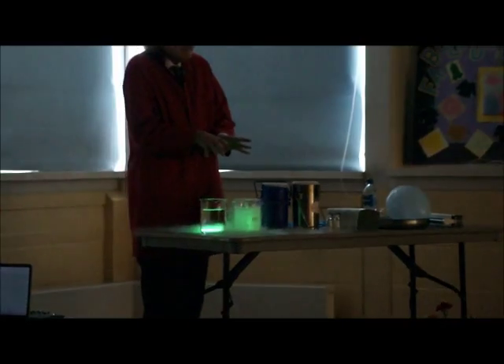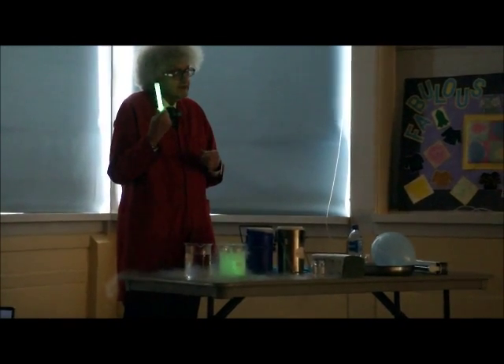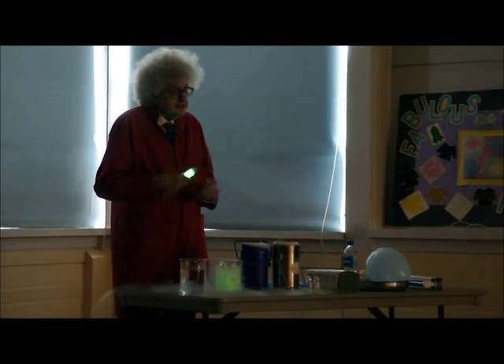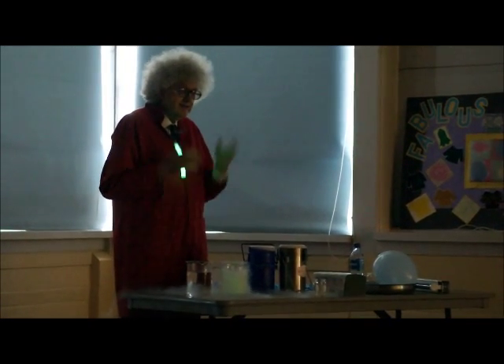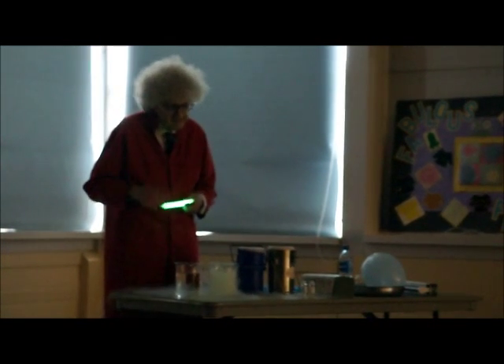From this experiment you can see that if you go to a fun fair or something and buy one of these and take it home, and it's bedtime and you'd like to have it the next day, if you pop this in the freezer it will slow down, and the next morning — or the next evening, because there's no point having a light stick during the day — you can warm it up and use it again.